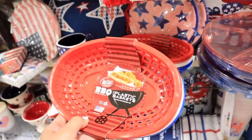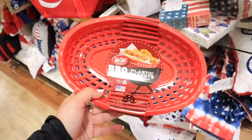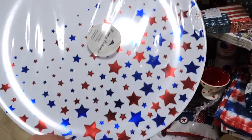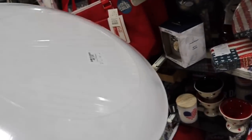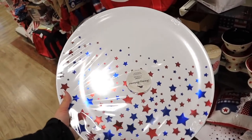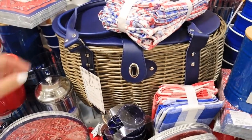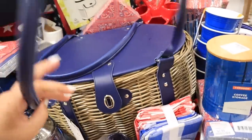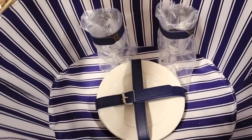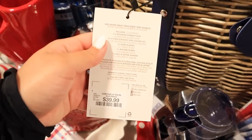They have these disposable Tommy Bahama chip and dip trays — you get three for $3.99. These little fry baskets are cool too — you get six plastic baskets for $3.99, which is such a good deal. You could cut up a rectangle of parchment paper and put it in there and it would look so cute. They have these big Tommy Bahama food trays — the stars are metallic — and this is a huge serving platter for $3.99. You could do burgers, buns, and hot dogs on here. Is this a picnic basket? It's beautiful!